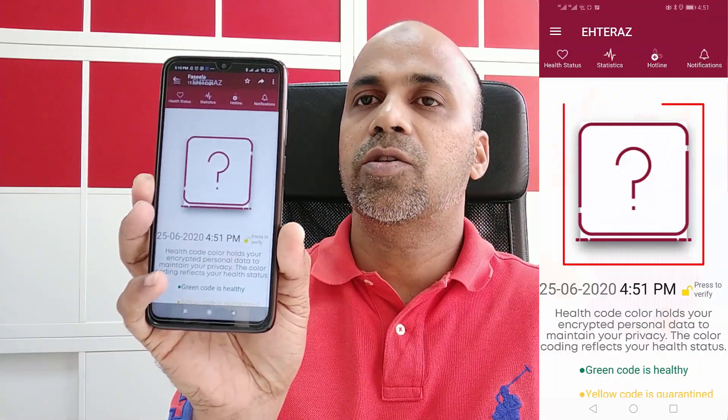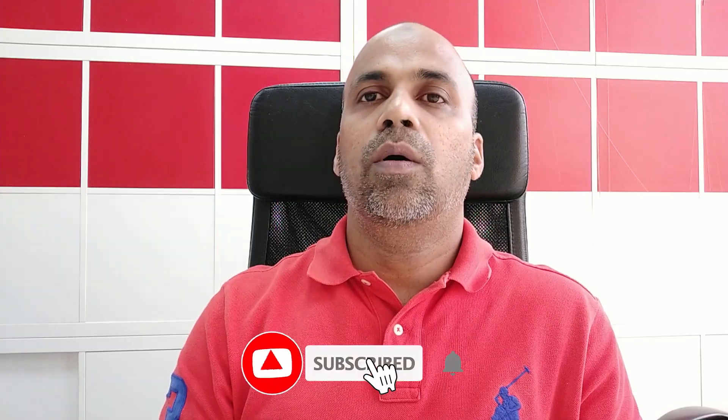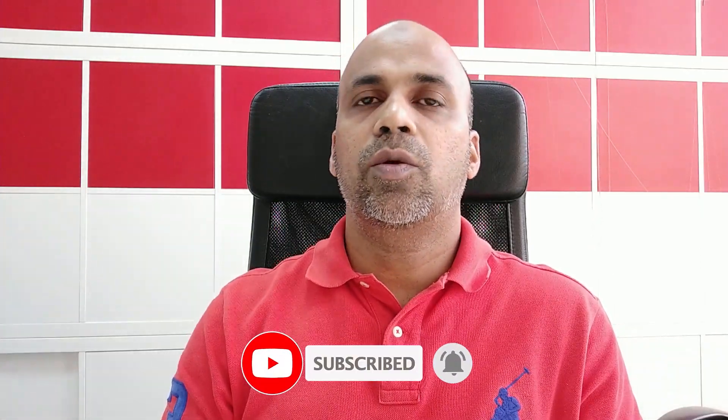...at any time when you open your Ehteraz application, if it's showing like this — it's like a question mark — if it's showing like this, what you have to do is solve this problem. For example, when we go to any supermarket, the security will ask you to show the Ehteraz application.